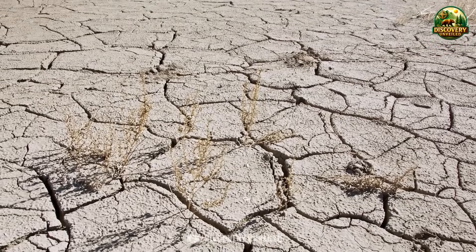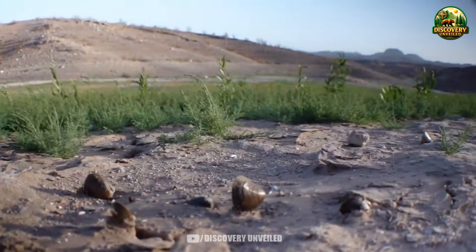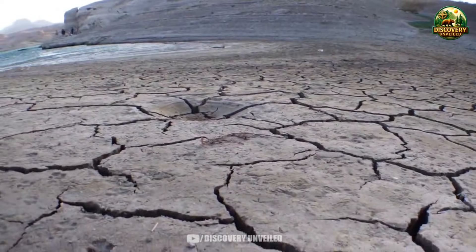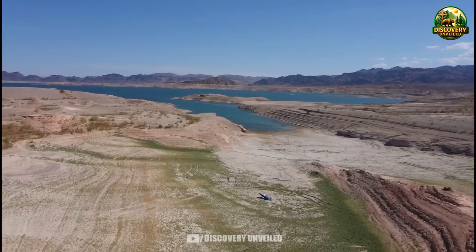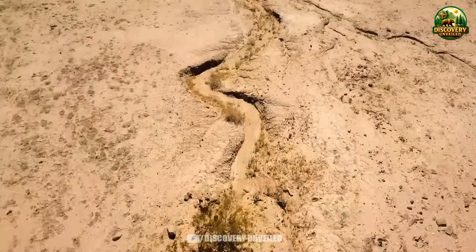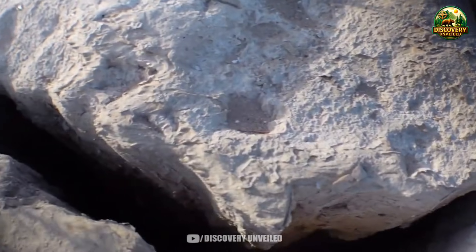What matters more are the assumptions the entire system has long been built on — the belief that low water levels are temporary, that dry years will eventually be offset, that the largest reservoir in the West always has enough room to adjust. But when those assumptions begin to be tested, the system does not respond with emotion. It responds with procedure, with classifications, with thresholds written into technical documents decades ago, designed to activate only after baseline conditions change for long enough. When a reservoir like Lake Mead approaches those thresholds, the consequences do not arrive as a single dramatic shock. They arrive far more quietly, through small adjustments, through decisions that look reasonable on paper, step by step. The logic of abundance is replaced by the logic of prolonged scarcity.